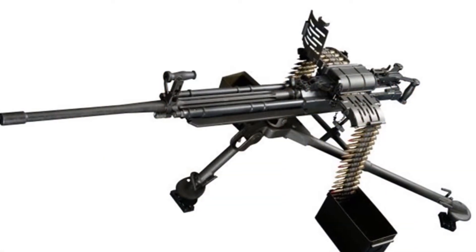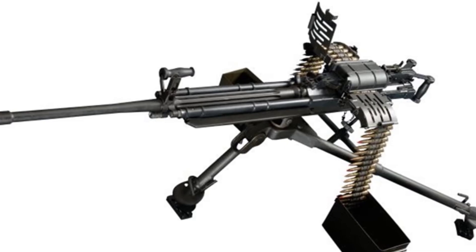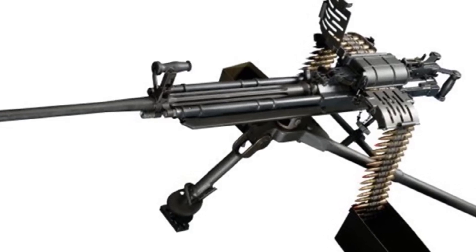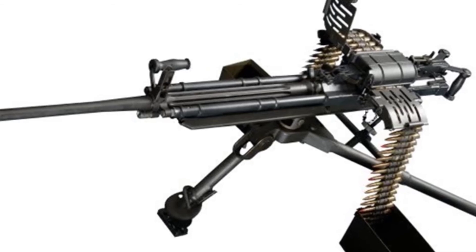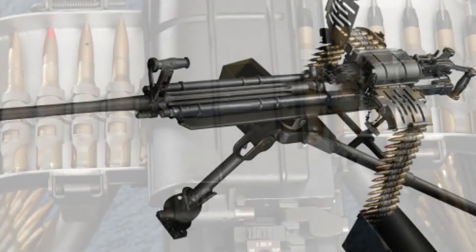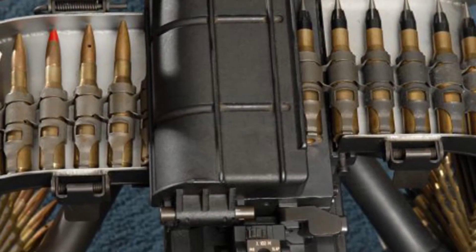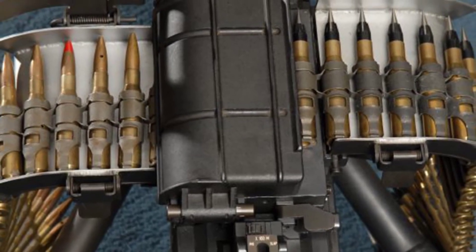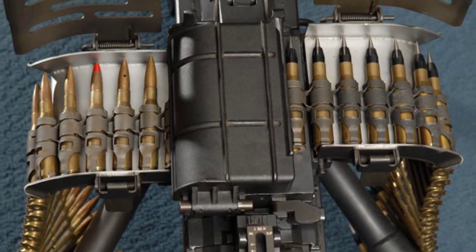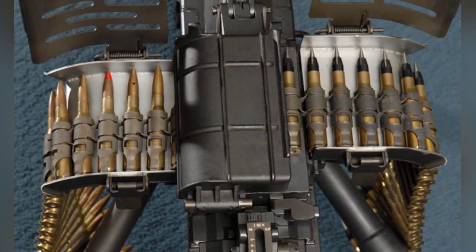The STK-50MG is widely used in Singapore, completely replacing the M2 heavy machine gun. However, due to the small size of the country's armed forces, Coast Guard, and other units, the production volume is not high. The gun has also been sold to a few countries such as Nigeria and Bangladesh, and Indonesia and Myanmar have obtained production licenses.